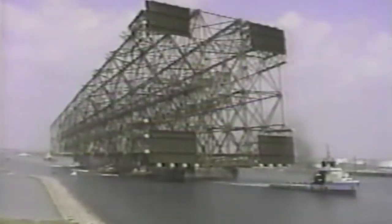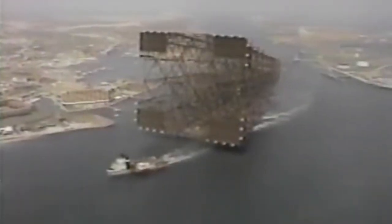The jacket was the second tallest object ever moved, next to the Troll platform.